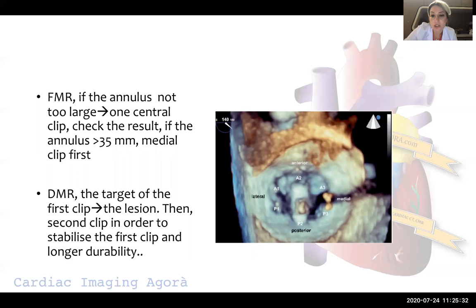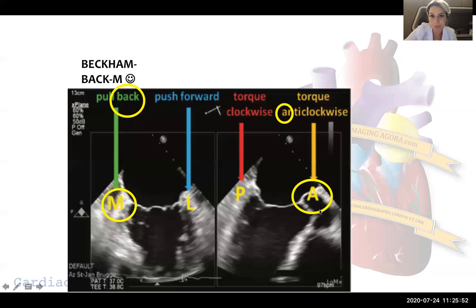For degenerative mitral regurgitation, the target of the first clip is the lesion. If you have A3 prolapse, the target is there; if you have P1 prolapse, the target is there. We then tend to place a second clip to stabilize the first clip and to provide longer durability.